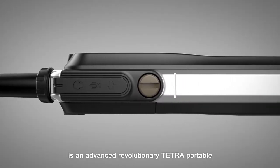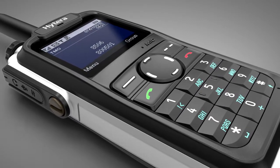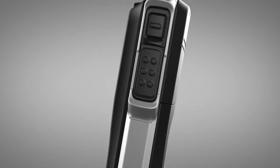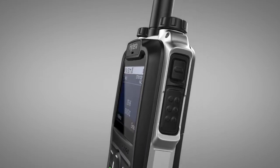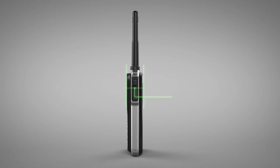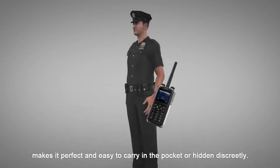Hytera Z1P is an advanced revolutionary TETRA portable. Smaller and lighter, it makes it perfect and easy to carry in the pocket or hidden discreetly.